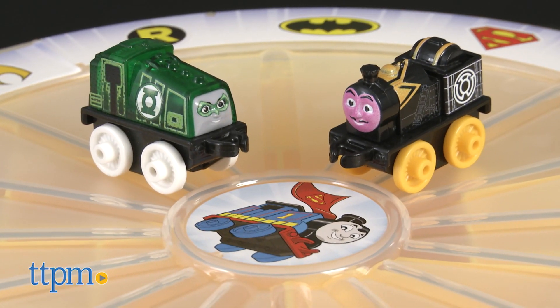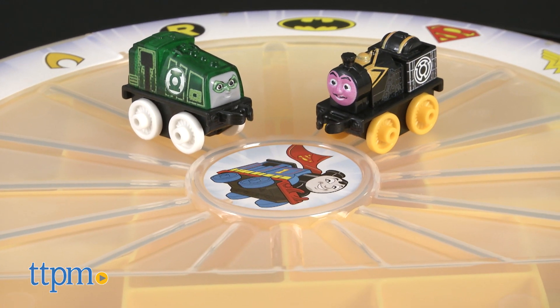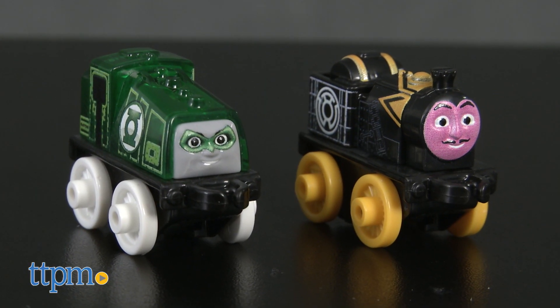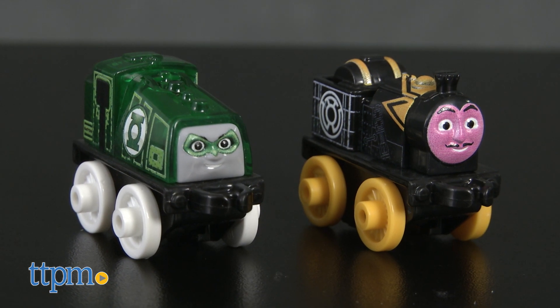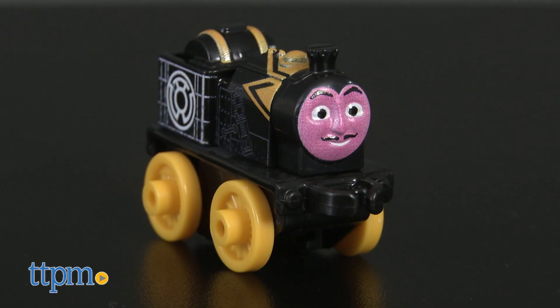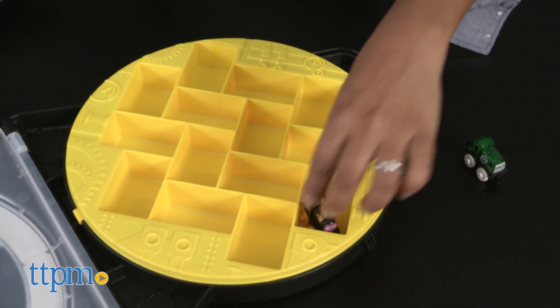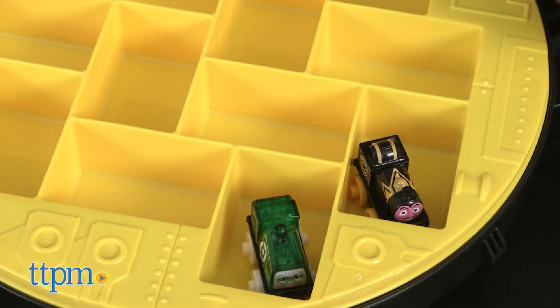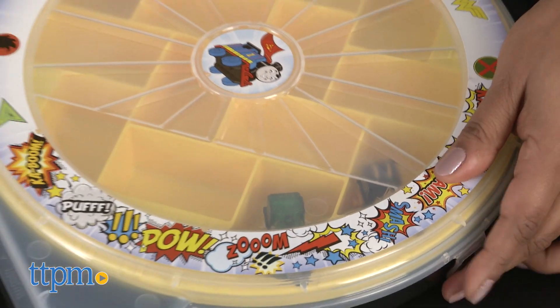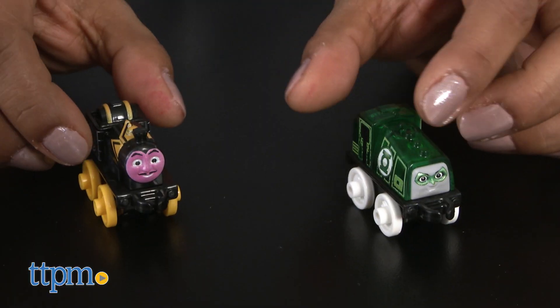DC Superheroes have met Thomas and Friends, and this collector's wheel is a must for fans. This playset includes two trains you might not recognize: Gator as Green Lantern and Steven as Sinestro. This set holds up to 16 engines, so kids can collect, trade, and play with their trains. It's a great display case or take-along toy for keeping all your Mini DC Super Friends in one place.